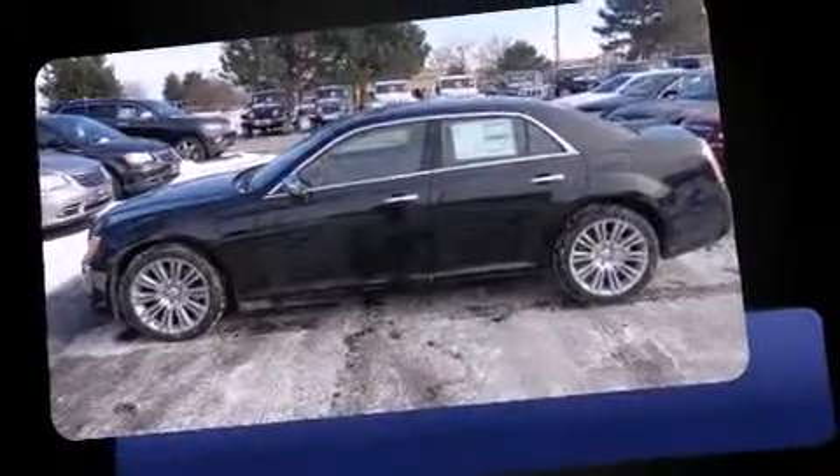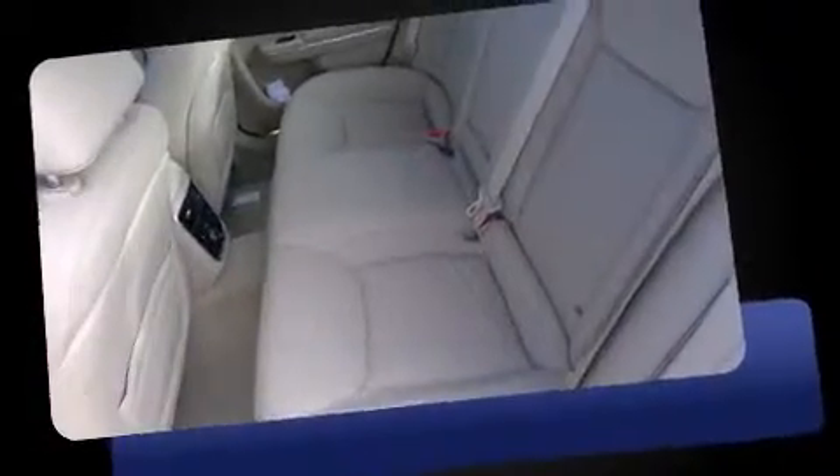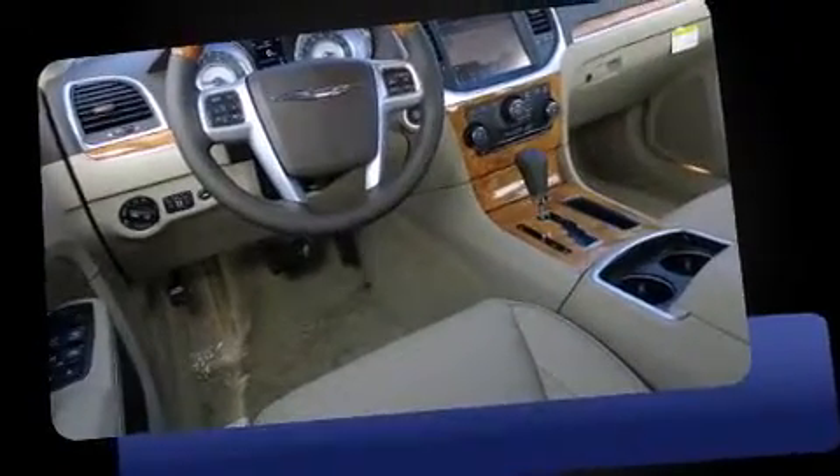The 2014 Chrysler 300C. This 4-door, 5-passenger sedan is waiting for you to take home. It features an automatic transmission, rear-wheel drive, and a powerful 8-cylinder engine.